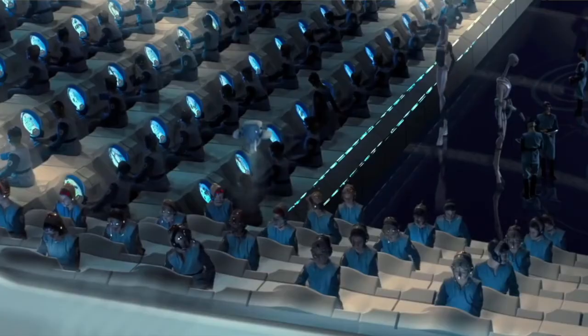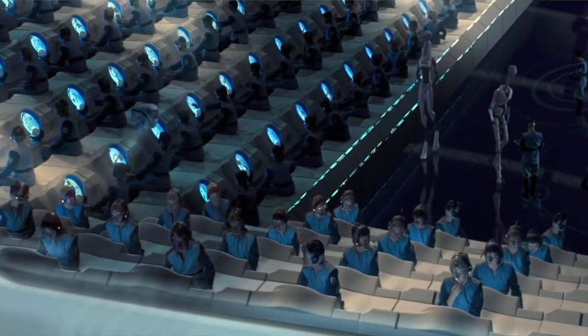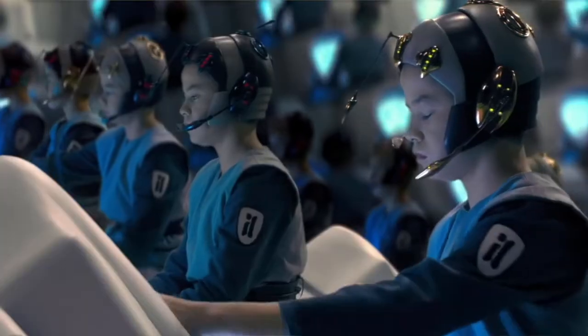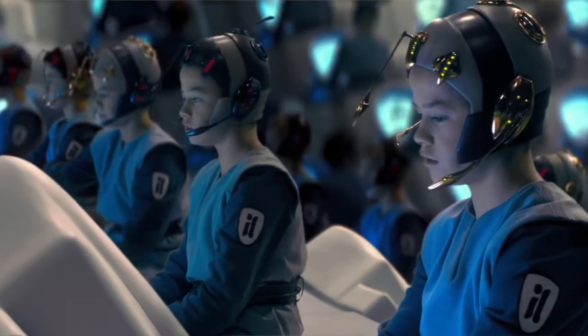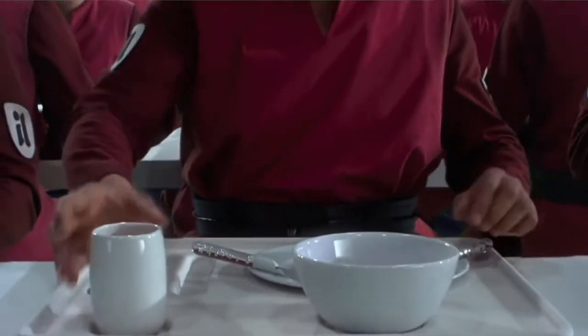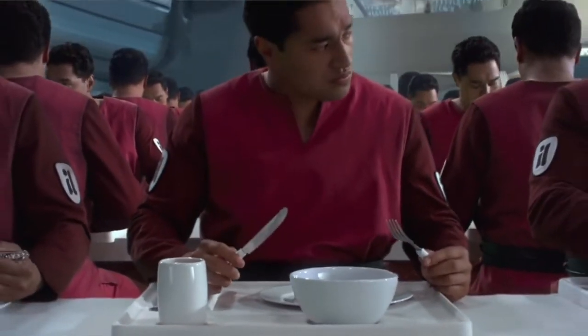With the start of the Clone Wars, Tipoca City became the center of attention for the Separatists. After all, it was the home for the entire clone army. Attacking this would seriously cripple the Republic's ability to continue fighting a war. With Kamino, and more specifically Tipoca City, out of action, the Republic would have a hard time breeding new troops. Understandably, the city became a key target for Separatist attack, and on several occasions the Separatists made an attempt to disable, conquer, or destroy Tipoca City.